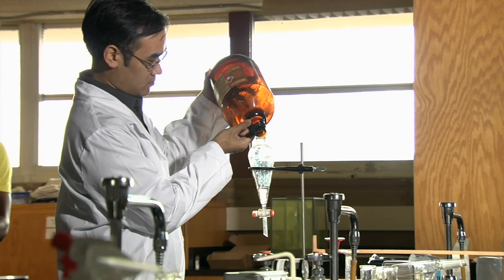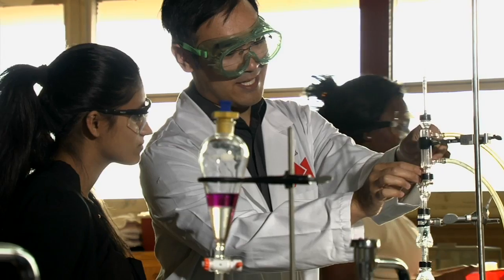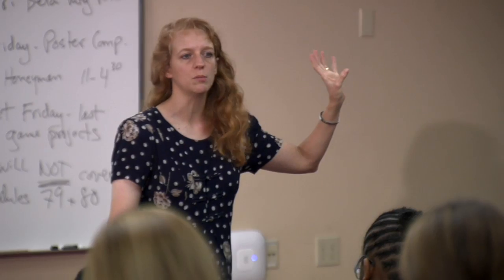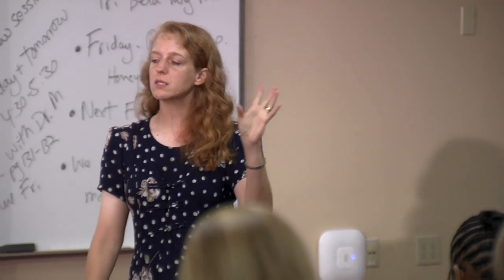Florida Southern offers a biochemistry and molecular biology major. It's a collaboration between the chemistry department and the biology department here. Both of these give students an excellent background in biology and the chemistry and physics that are usually required for those professional programs.